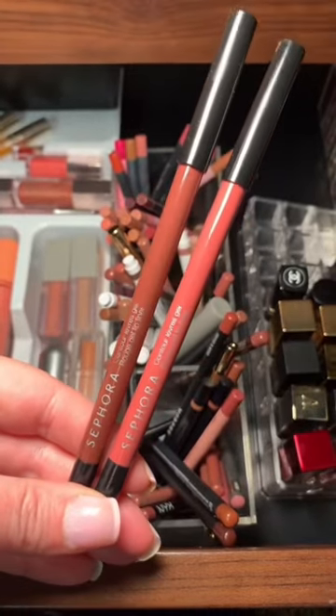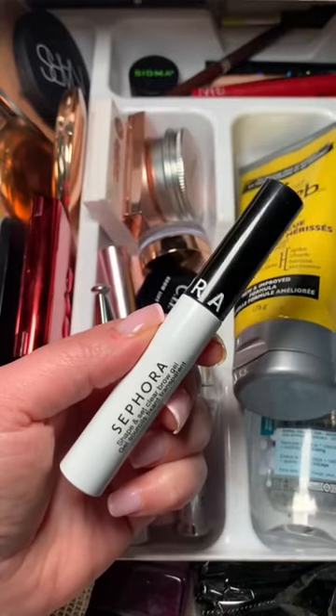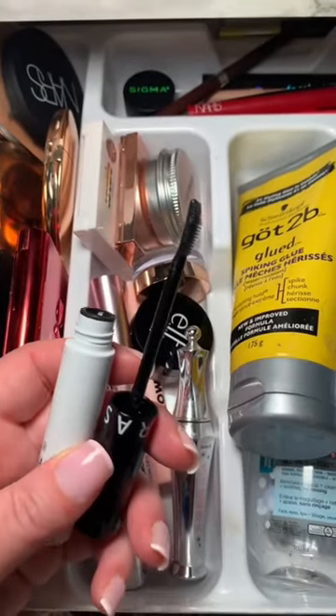Next we have a couple products from Sephora Collection. They're gel lip liners with amazing colors — super creamy. And their clear brow gel is a must have. It lays your brows beautifully.